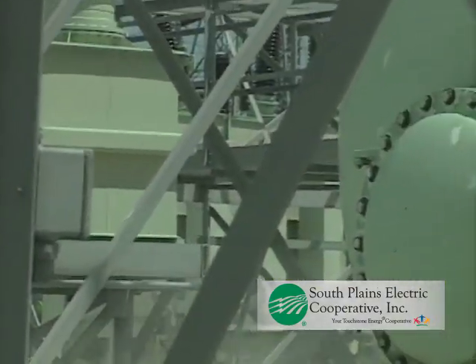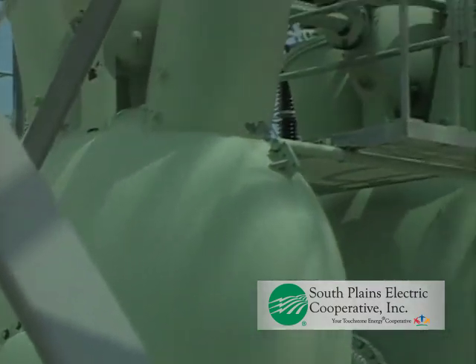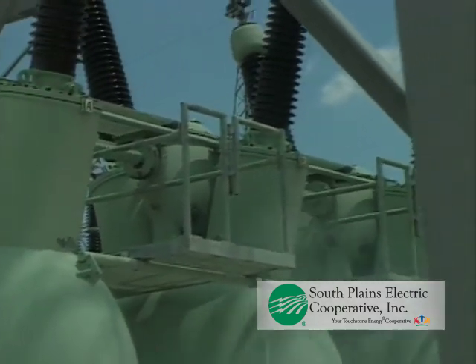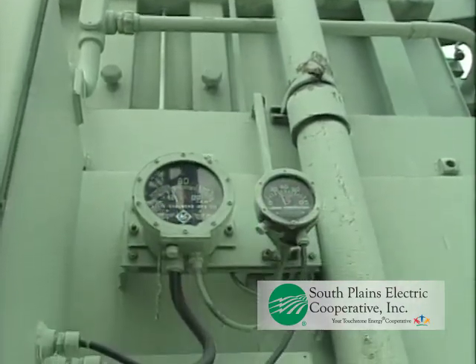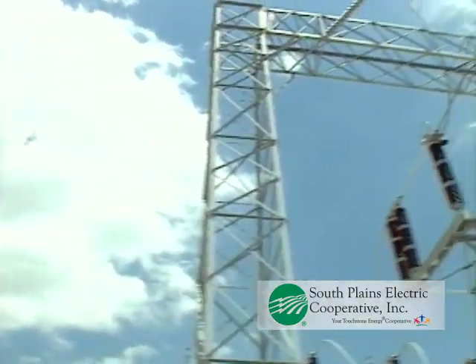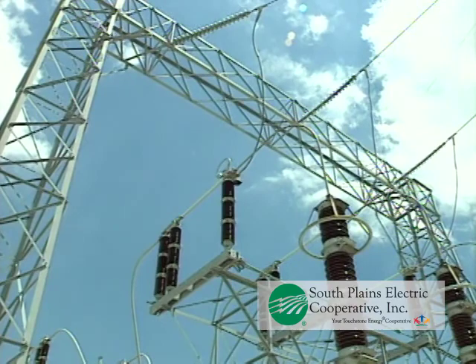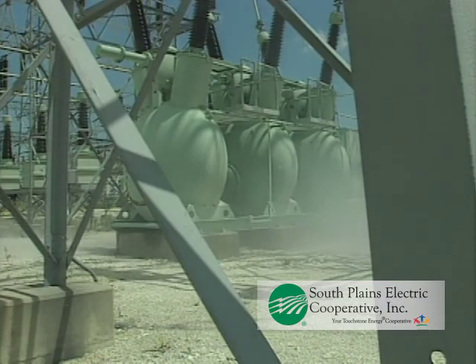Once inside, never attempt to operate any of the equipment, especially devices that otherwise appear to be switches. Unlike the common electrical switches that we're used to, these are not designed to be operated under load. Doing so could result in an electrical arc, flash, and explosion that can easily result in fatal injuries to yourself and anyone in the immediate vicinity. Also, be aware that many pieces of substation equipment can be filled with large amounts of oil, and therefore dangers of toxic smoke and explosion are always present.